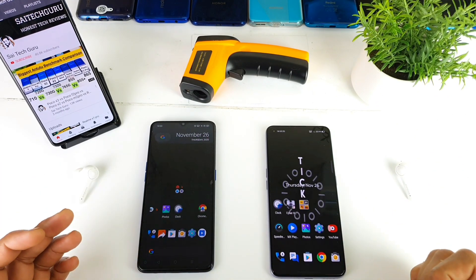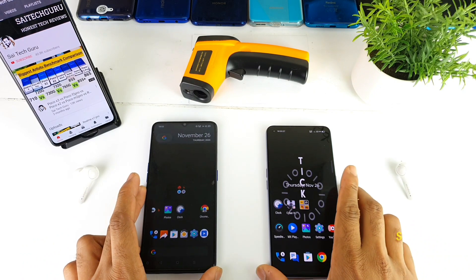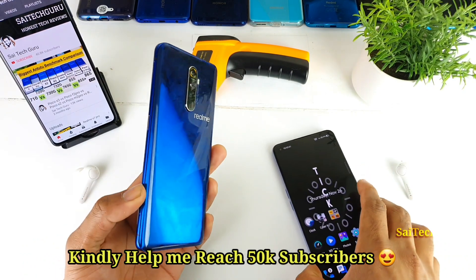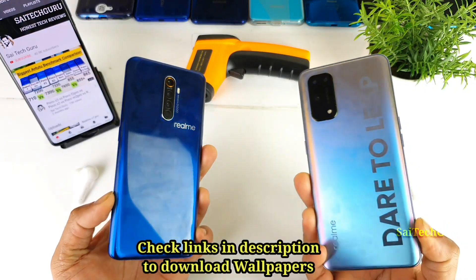Hi friends, I am Sai Chitanya. Welcome back to my channel Sai Tech Guru. In this video, I will be doing the GPU benchmark comparison test between the Realme X2 Pro versus the Realme X7 Pro device.